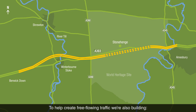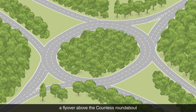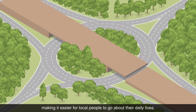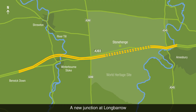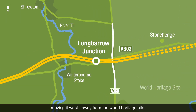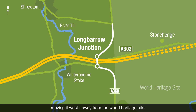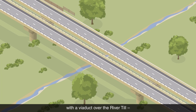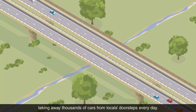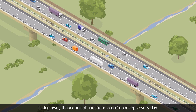To help create free-flowing traffic, we're also building a flyover above the Countess Roundabout, making it easier for local people to go about their daily lives. A new junction at Long Barrow, moving it west away from the World Heritage Site. And a new bypass north of Winterbourne Stoke, with a viaduct over the River Till, taking away thousands of cars from locals' doorsteps every day.